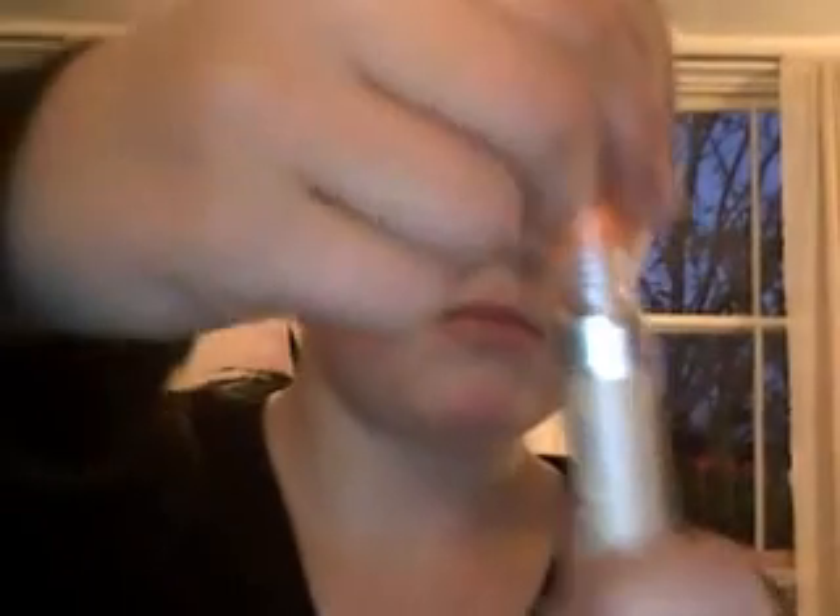If you have the Rimmel Wake Me Up foundation, I've heard that's a good foundation too. Okay, got it open — it was actually sealed with tape so it's completely brand new. This is what the wand looks like — it's just like a lip gloss wand kind of thing.